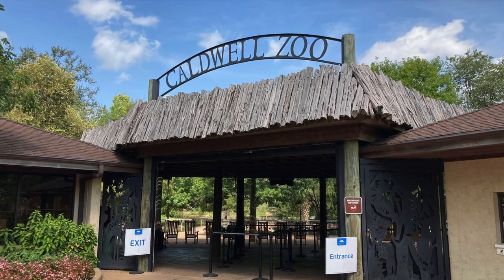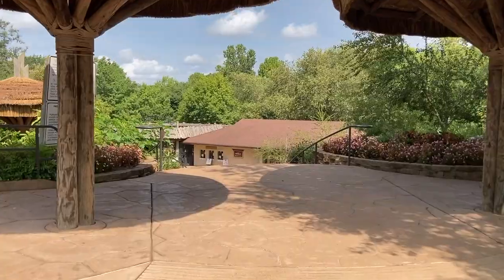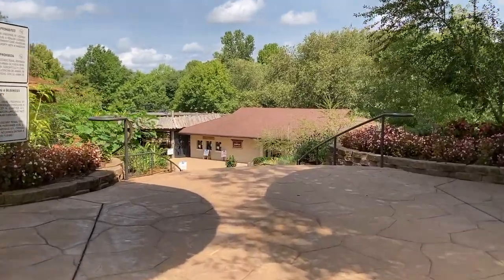Hello everyone! Today we are taking the girls to a very nice zoo in Tyler, Texas called the Caldwell Zoo.